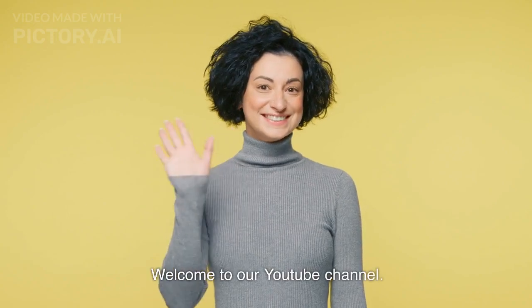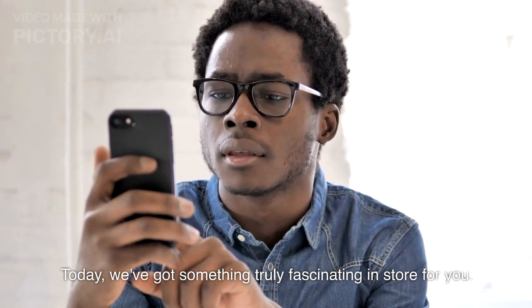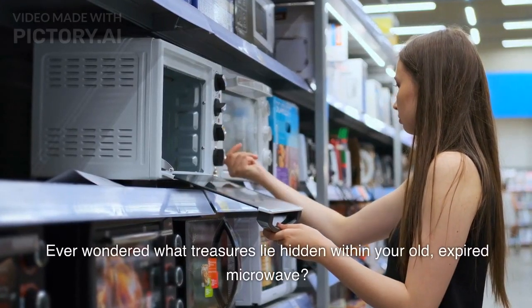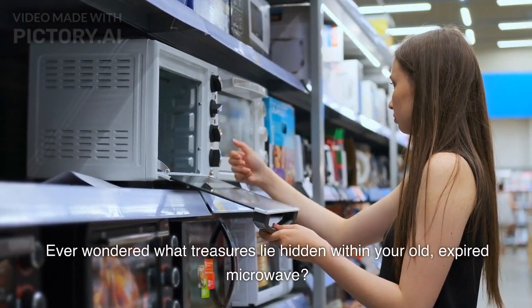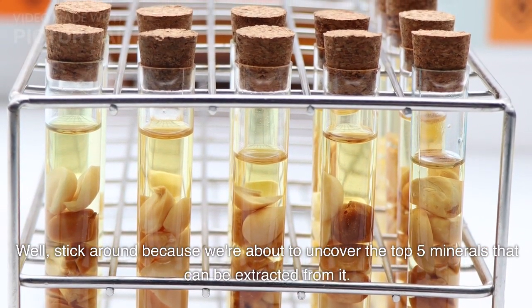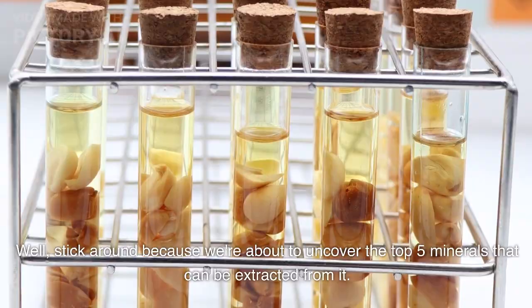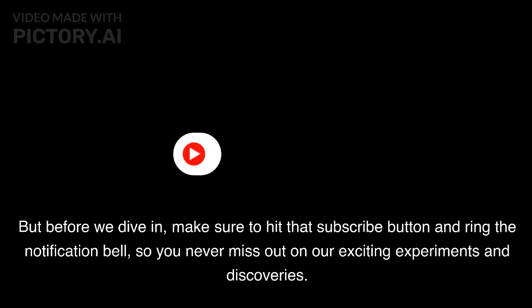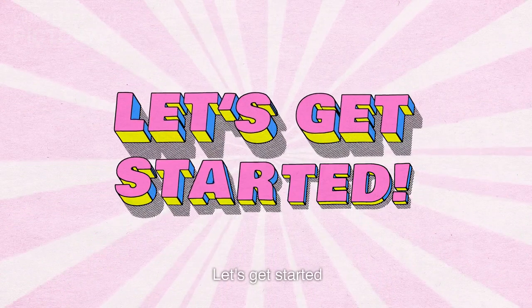Welcome to our YouTube channel. Today, we've got something truly fascinating in store for you. Ever wondered what treasures lie hidden within your old, expired microwave? Well, stick around because we're about to uncover the top 5 minerals that can be extracted from it. But before we dive in, make sure to hit that subscribe button and ring the notification bell, so you never miss out on our exciting experiments and discoveries. Let's get started.